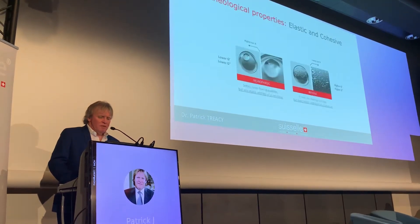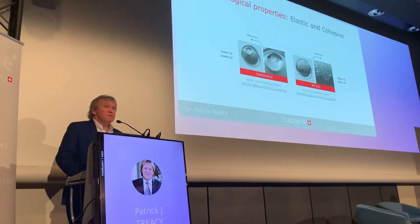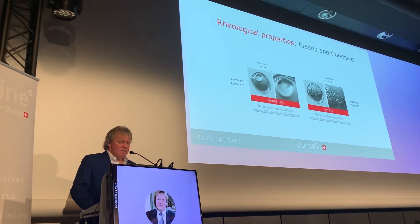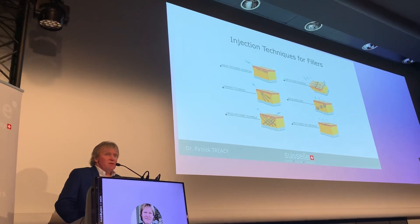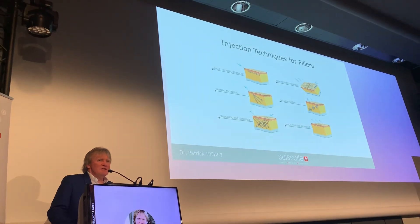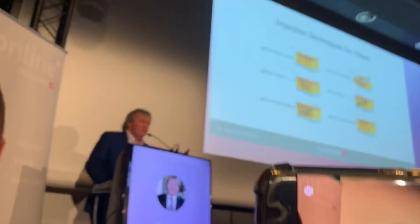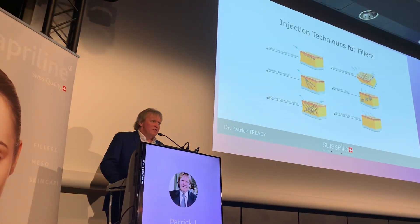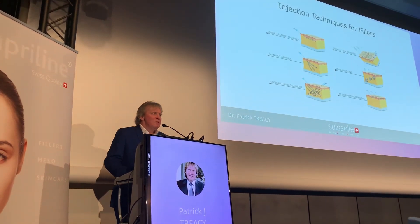There are a lot of companies where monophasic and biphasic products exist, and we can see the different ones within that. Different people have different injection techniques — we can use a fanning technique, cross-hatching, or linear threading. This is really dependent on your own experience and what you get used to. There's no particular theory that says you should use one more than the other, and that's one of the joys of using fillers — you can develop your own techniques.